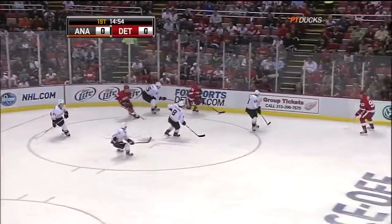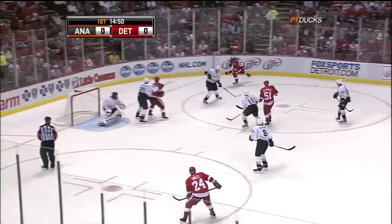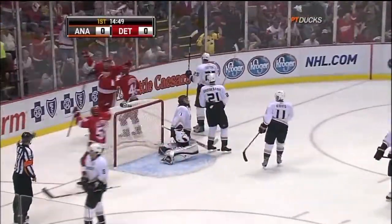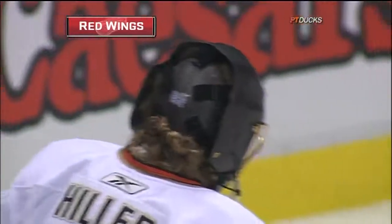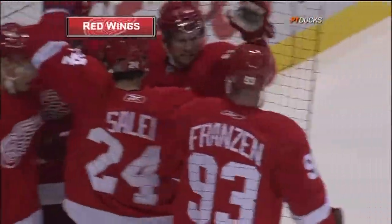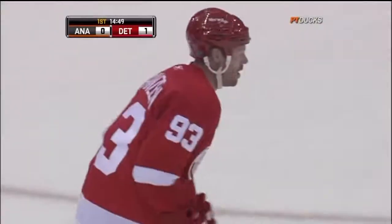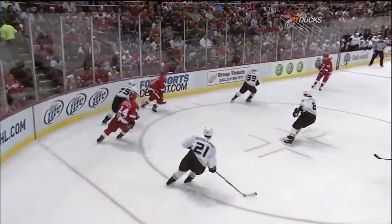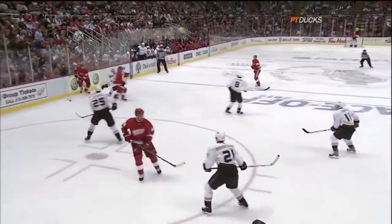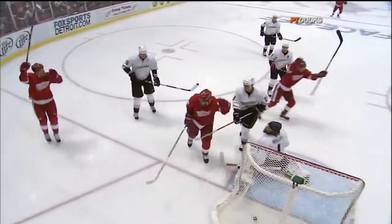A familiar face wearing an unfamiliar number here in Detroit — number 24 out for the Red Wings, Ruslan Salei. And the Wings strike first! A shot off the wing from Filppula — Johan Franzen is back folks! He's been great during the preseason. When he gets hot he can put the puck in the net, and this is just a great pass from Filppula — a one-touch pass onto the tape right back to Johan Franzen.